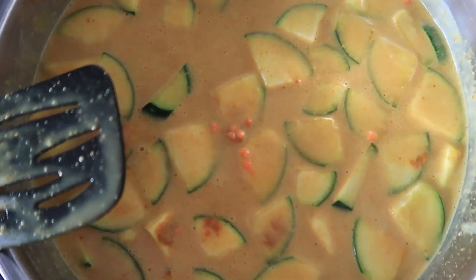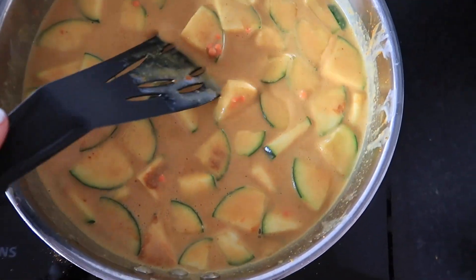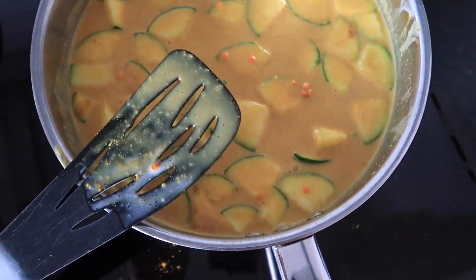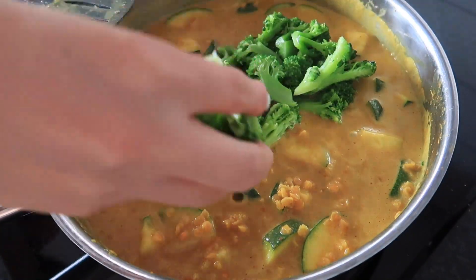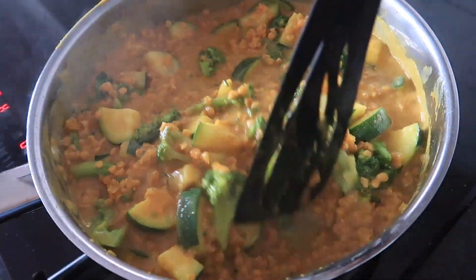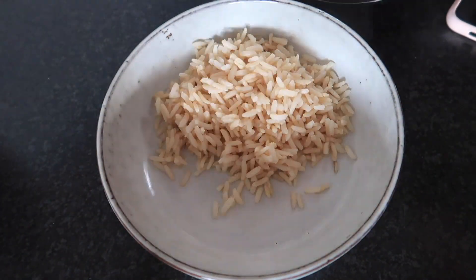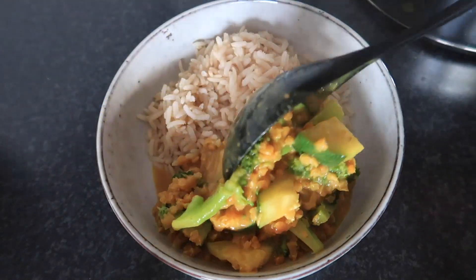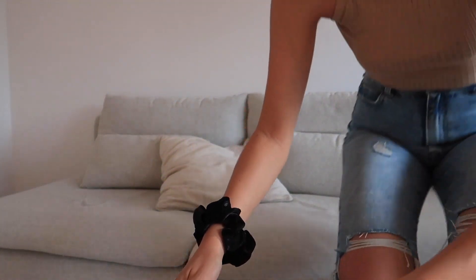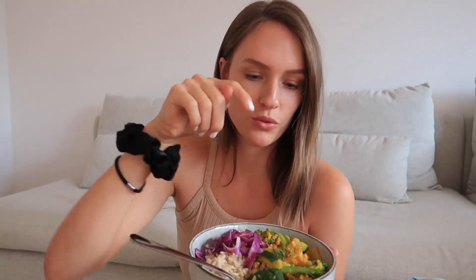Let this simmer for about 10 minutes until the lentils are half done, and then add in the broccoli so that you don't overcook it. I also added some red cabbage on top, some lime juice, and I added some tamari sauce into the curry as well.